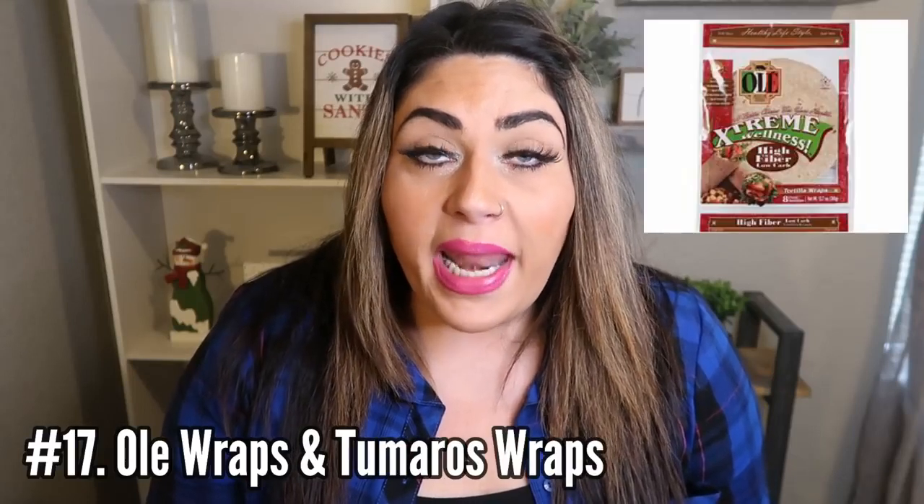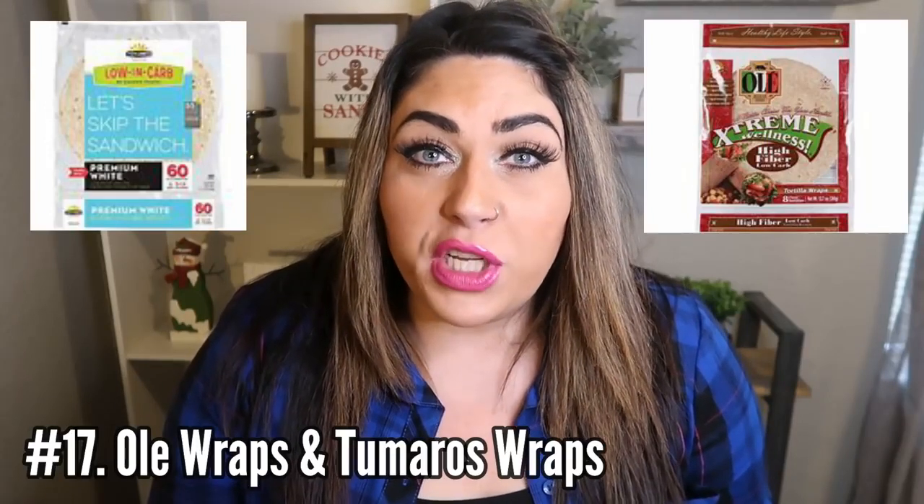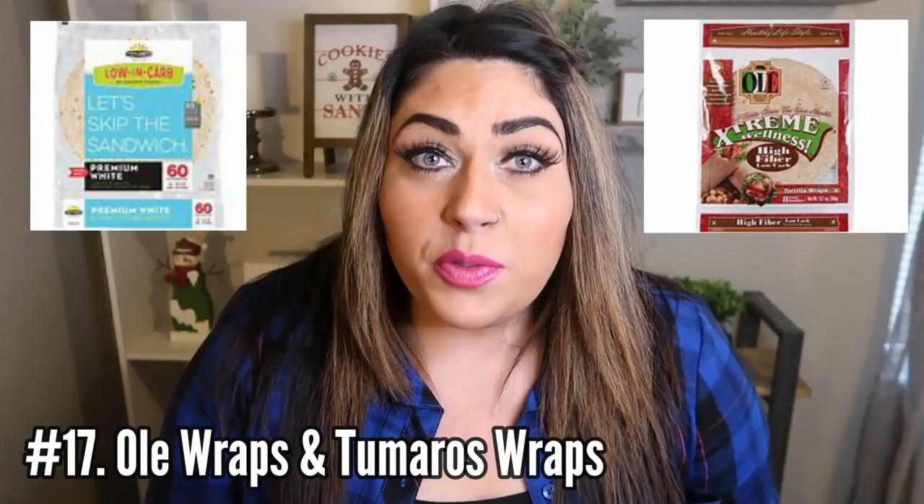Number 17 are wraps — wraps are your friends. My favorites are the Olay Extreme Wellness Wrap and the Tomorrow's Wraps. Both are one smart point each — these are game changers. Not only can you make wraps with these, I make quesadillas, breakfast items, and breakfast burritos. You cannot beat one smart point for a wrap. Have them for taco night or make a copycat breakfast burrito. You can find these at pretty much every local grocery store — I buy mine at Walmart or Fred Meyer.